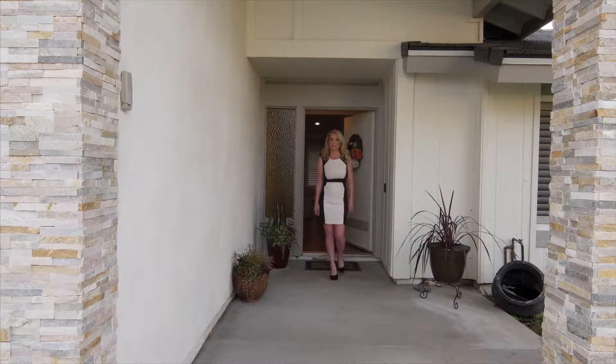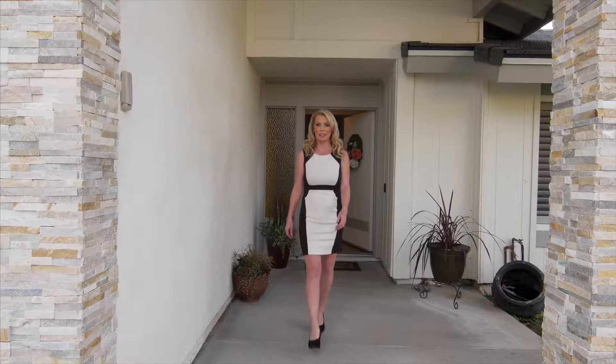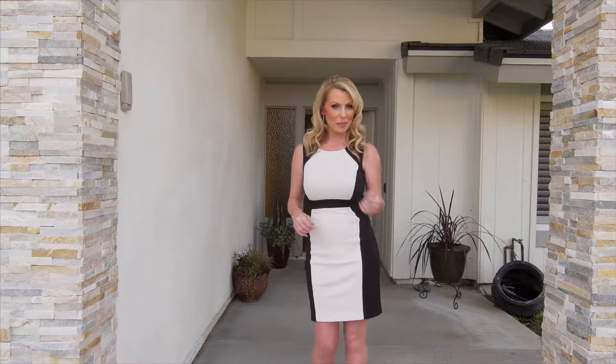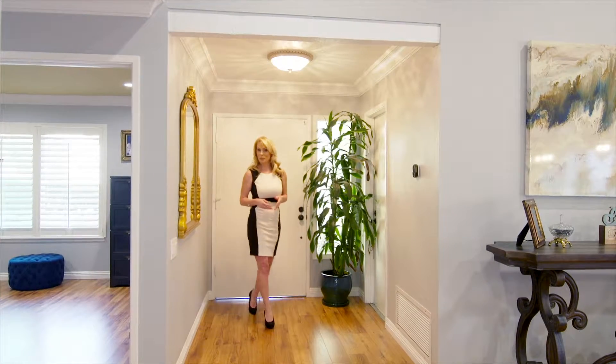Hello, I'm Alexis DeVries with DeVries Real Estate and RE-MAX Fine Homes, and I would like you to join me today to tour my newest listing in the highly desirable neighborhood of Hacienda Heights. Follow me.